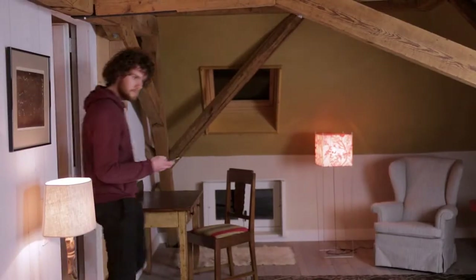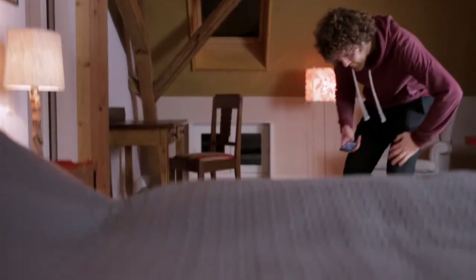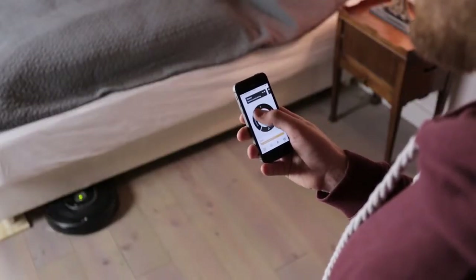And if you can't find it, just push the button and Roomba will sing a song for you, so you can drive it back into your arms.